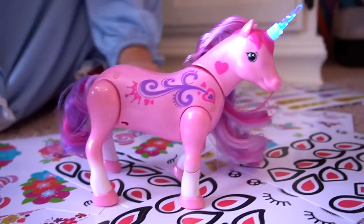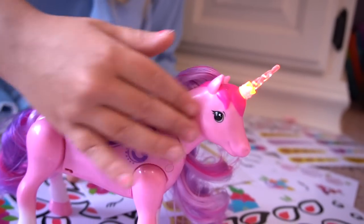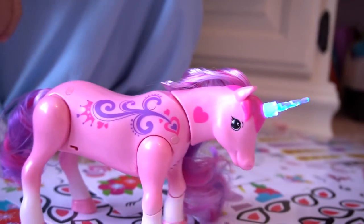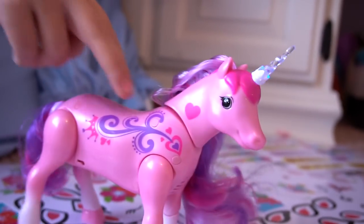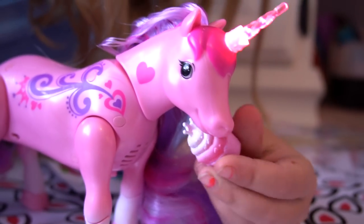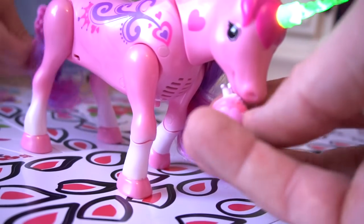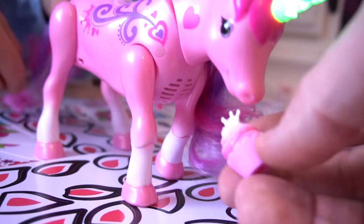Okay, so let's nuzzle her — just pet her on the side of the head. There we go! Now for trotting, pet the back of her back. There we go — now she's trotting a little bit! Let's give her a cupcake. Okay, she's eating the cupcake! Let's brush her tail.